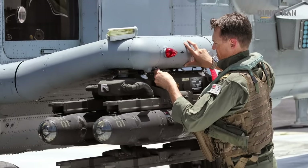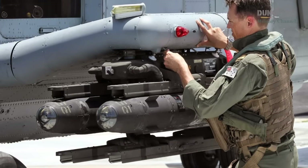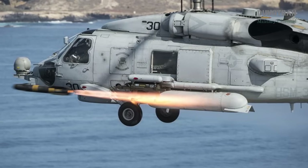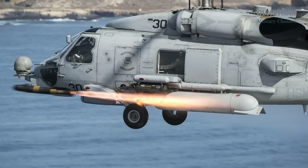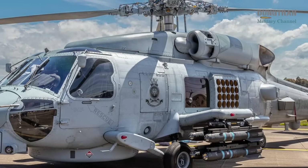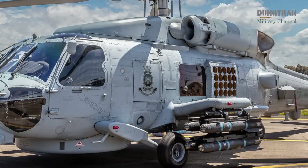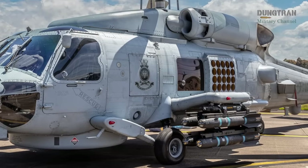The APS-147 radar, meanwhile, supports the Hellfire missile's targeting by providing detailed surface mapping and threat detection, allowing the Seahawk to engage targets at extended ranges. These systems, integrated with the helicopter's weapons, create a synergistic effect that maximizes its combat potential.